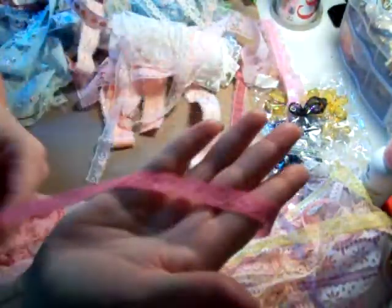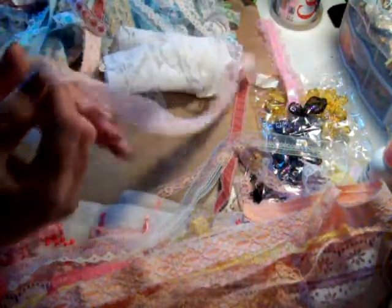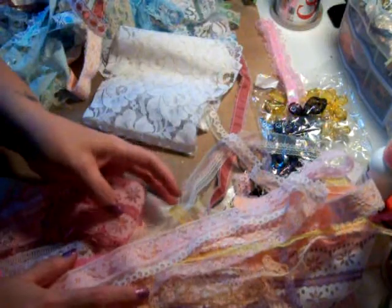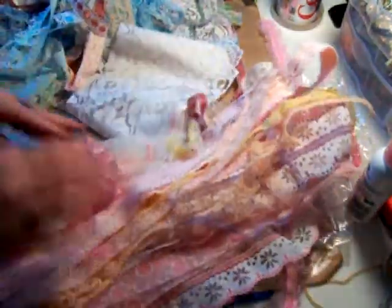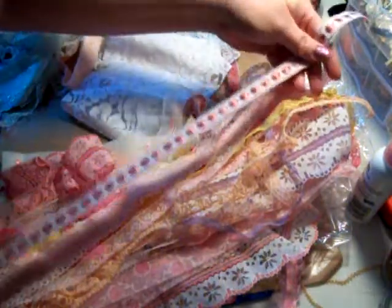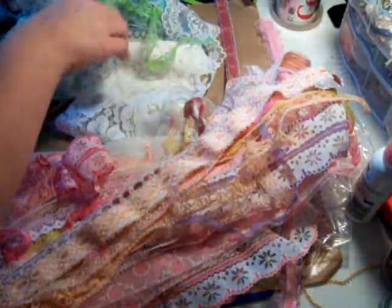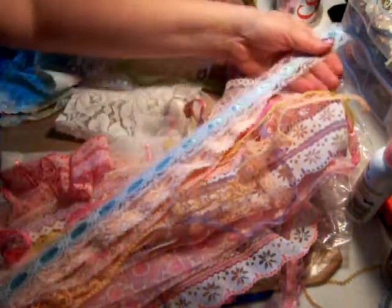I'm like swimming in this stuff! That's really pretty, I love that color. Oh, that's pretty. Some more pink — lots of pink, peach, and purples. Is this showing in the video? Can you see it? Yeah, now you can. Oh sorry, here's this one — that's pretty. Oh look at this blue one — oh my lord! I don't have a whole lot of blue. Oh, is that pretty?!